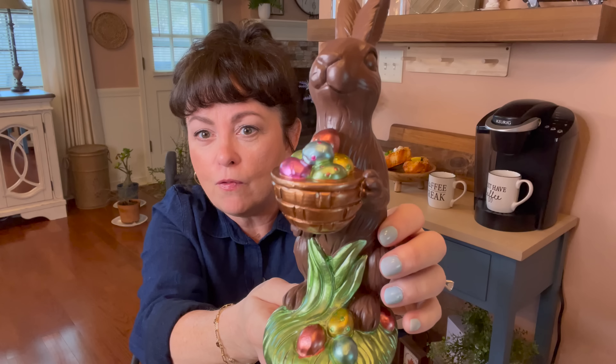Then while I was in Target's dollar spot, I found this. Look at this little colander — it has that beautiful peach color at the bottom. You could put berries in it, you could put greenery, whatever. Look at those flowers. This was $5 and it's ceramic. I love this — Target's dollar spot is awesome.